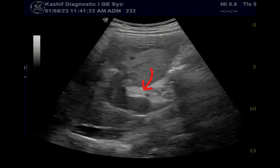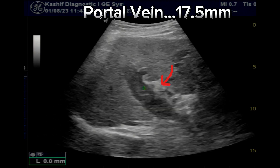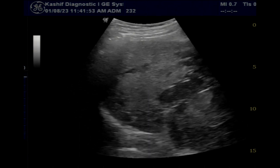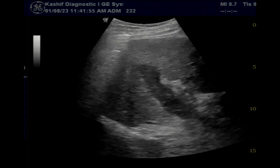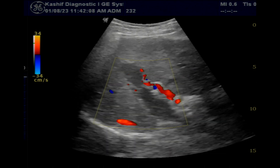The portal vein is grossly dilated at 17.5 millimeters, and segmental branches are filled with hyperechoic internal echoes. No blood flow is seen in the portal vein and segmental branches. This is complete thrombosis of the portal vein.